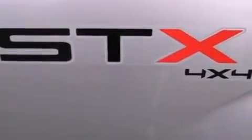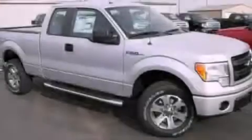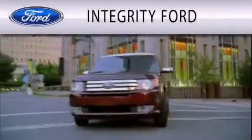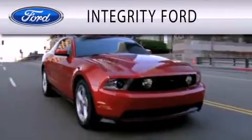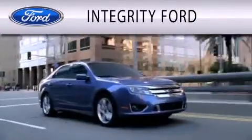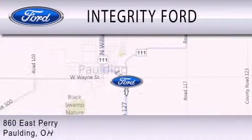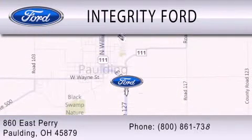Contact us today to schedule your opportunity to see this automobile in person. Integrity Ford is dedicated to doing everything possible to ensure that the experience you have selecting your vehicle is as pleasant as possible. We are located at 860 East Perry in Paulding.